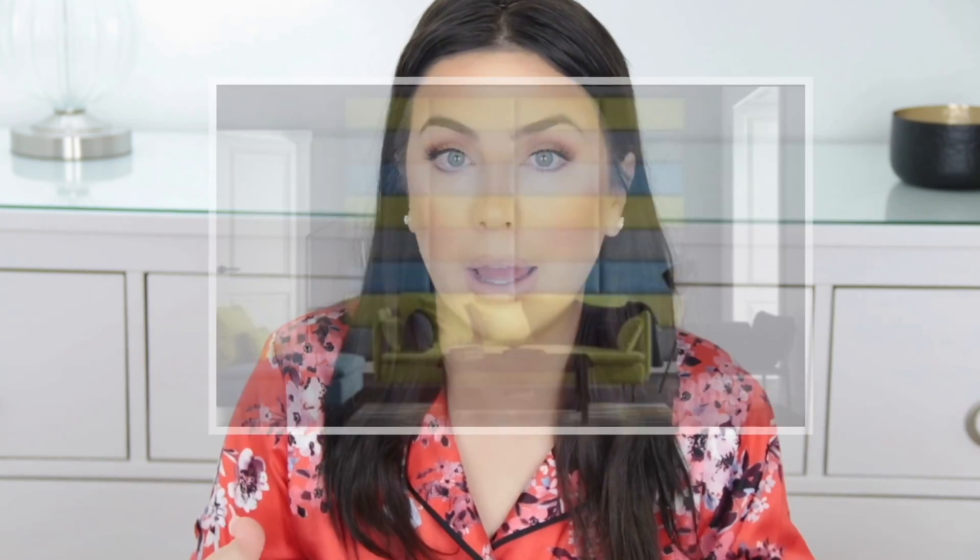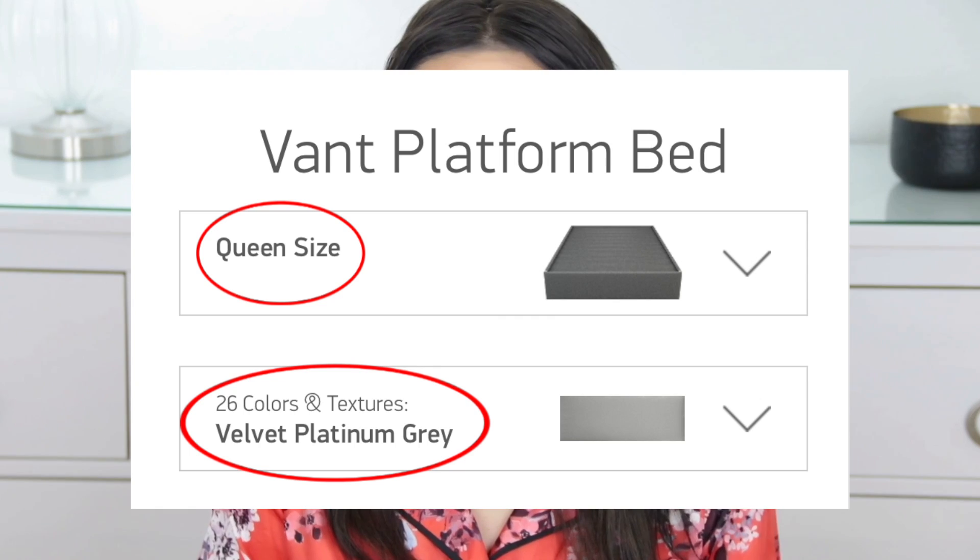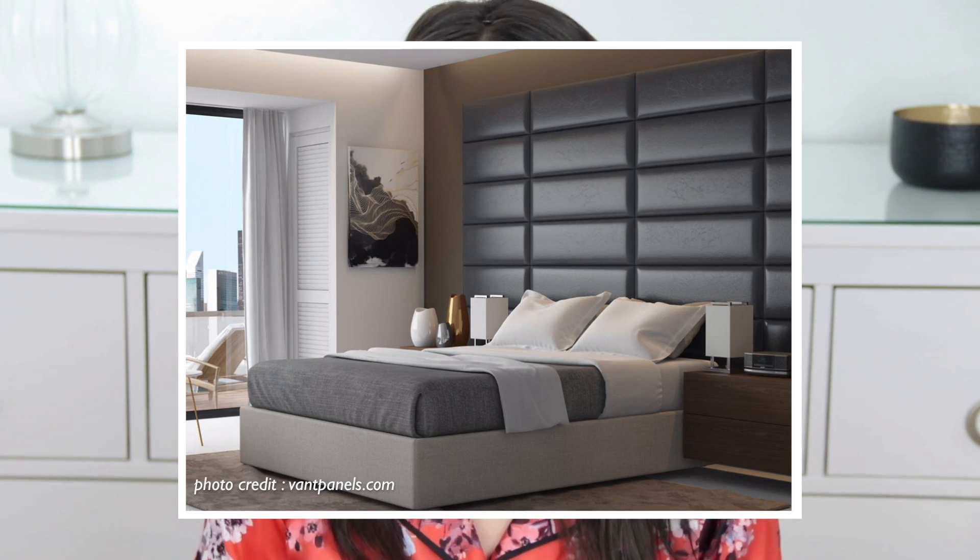You can also mix and match colors, so you don't have to get a set of just one color — you could do gray and light gray, or two different textures, whatever your vibe is. I also got the platform bed that they sell, which I believe is a newer item since it said pre-order when I went to get mine. I'm so glad they now offer it because my old bed frame just wouldn't have looked as good with the panels. With the platform bed you can also pick the color, and doing a textured platform bed with micro suede panels is a really cool look.